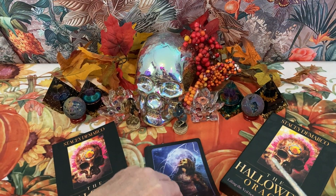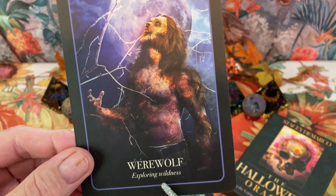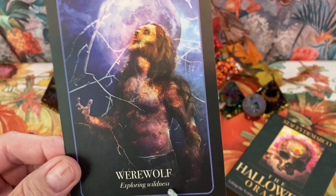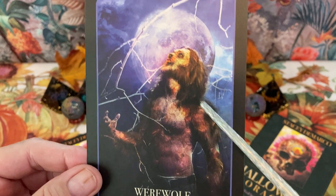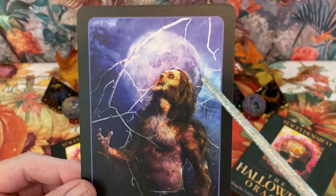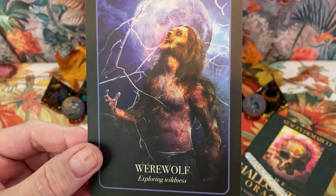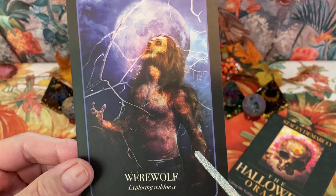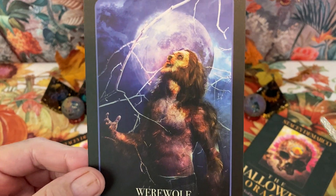Werewolf is our next card — the keyword is exploring wildness. Here we have a wolf-man type of guy under a lot of twigs from a tree, with a pretty nice moon. He's in the change — looks like an old caveman almost.